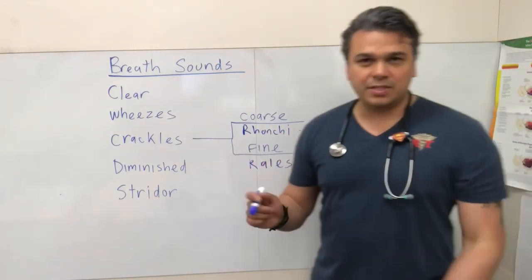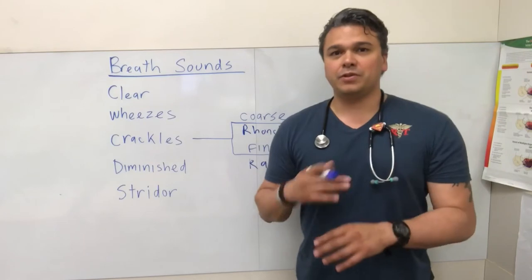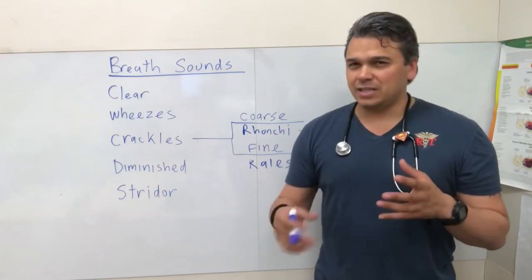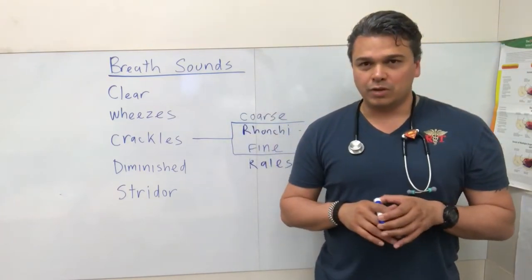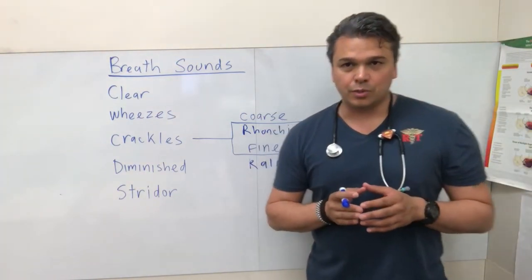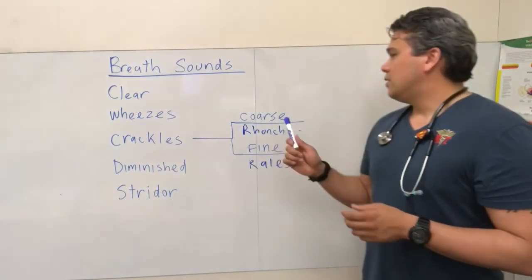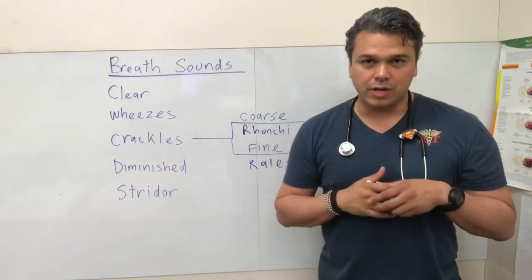Fine crackles are a little bit different — associated with fluid overload. This is our CHF patients who have fluid at the bases, and you hear air moving through that fluid. Or a patient who missed dialysis and fluid retains in their lungs — they sound like they're underwater. We call these fine crackles, or rales, which is another term for fine crackles. So fluid overload is synonymous with rales and fine crackles.